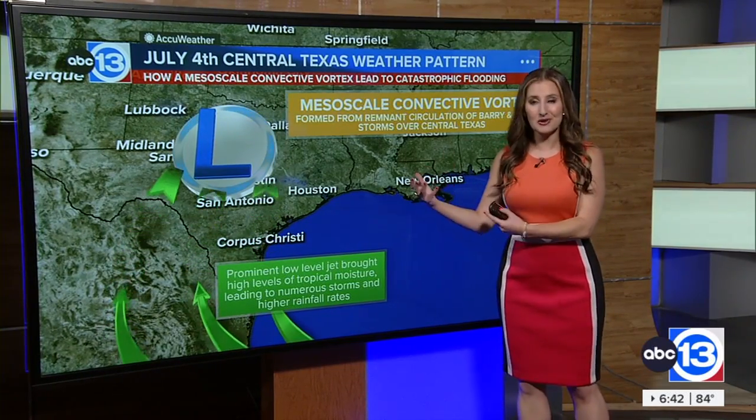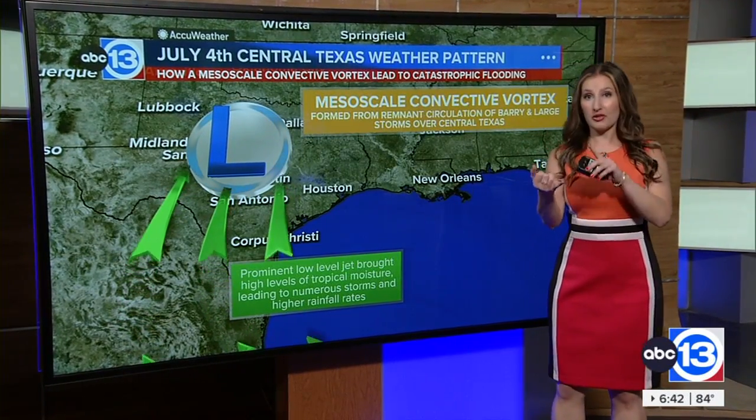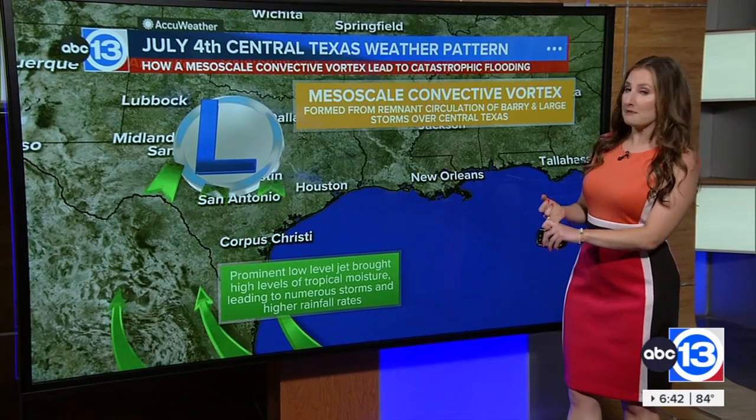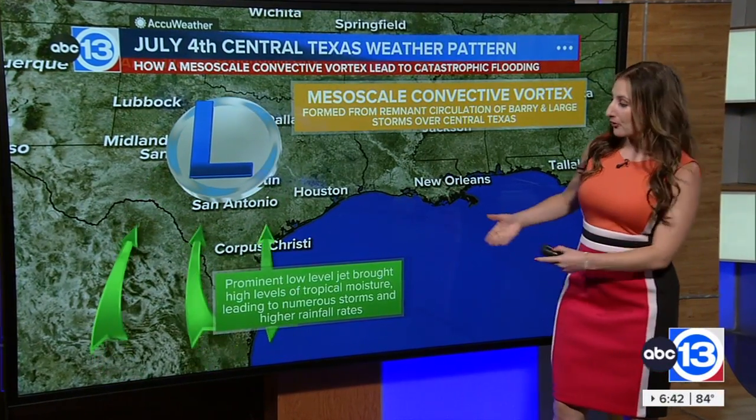In fact, these storms were able to tap into tropical moisture from the remnants of three different things: the remnants of Hurricane Flossie from the Pacific, Tropical Storm Berry that made landfall in Mexico from the Atlantic, and a low-level jet that was pulling in tropical moisture from the Gulf.